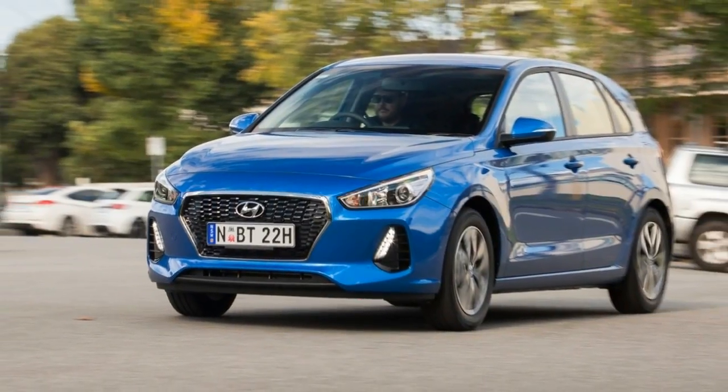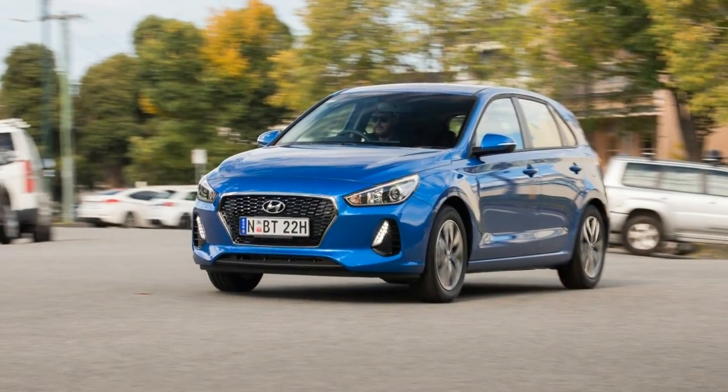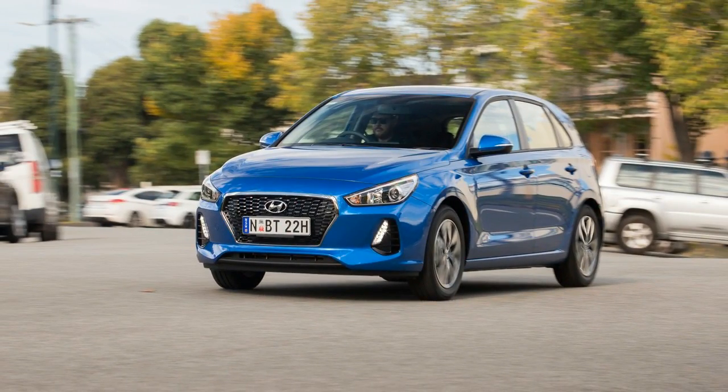What do you do after you've won Australia's Best Cars Award six times? You start again.